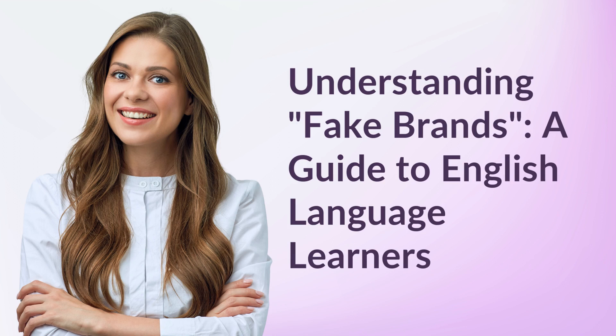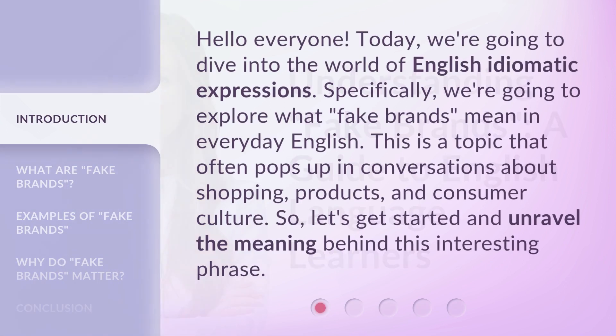Understanding Fake Brands — a guide for English language learners. Hello everyone. Today, we're going to dive into the world of English idiomatic expressions. Specifically, we're going to explore what fake brands mean in everyday English. This is a topic that often pops up in conversations about shopping, products, and consumer culture. So, let's get started and unravel the meaning behind this interesting phrase.